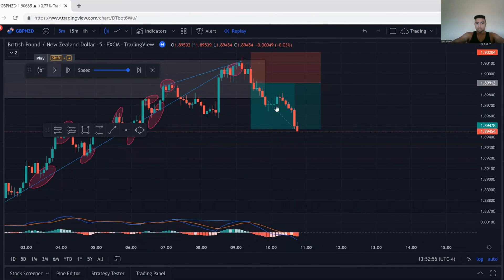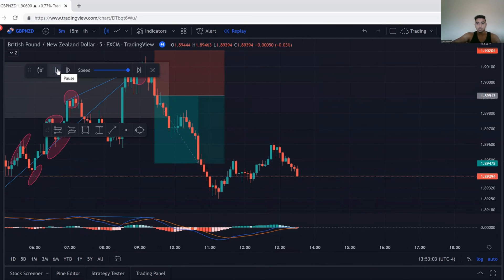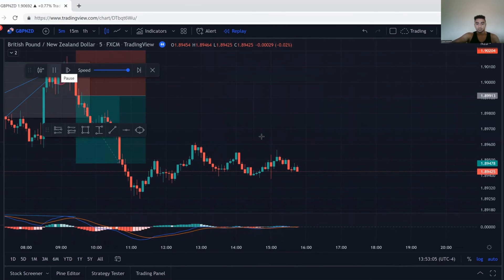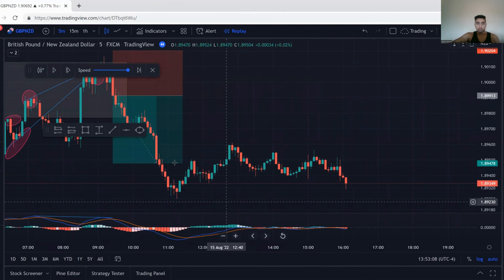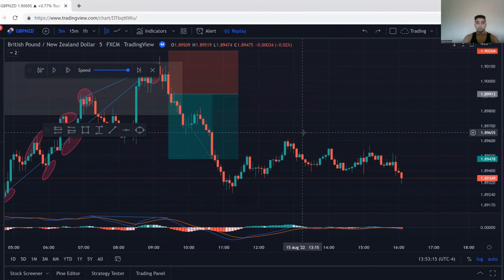Price went straight down. My stop moved to break even right around here — it was just an easy, simple trade. It continued to go down. It did go a lot further than I thought it would — you could have gotten a 1 to 2 from this. However, no need to be greedy. I took my 1 to 1.5 RR ratio, I took my $100 plus dollars, and I got out of the trade. So that's about it for this video, guys. Remember, the $100 a day trading is a little bit difficult to do — it really just depends on your account size. But as long as you stay consistent with your trading and master trading psychology, you will definitely get there. Make sure to like the video, comment down below, and subscribe to this channel. See you guys in the next one.